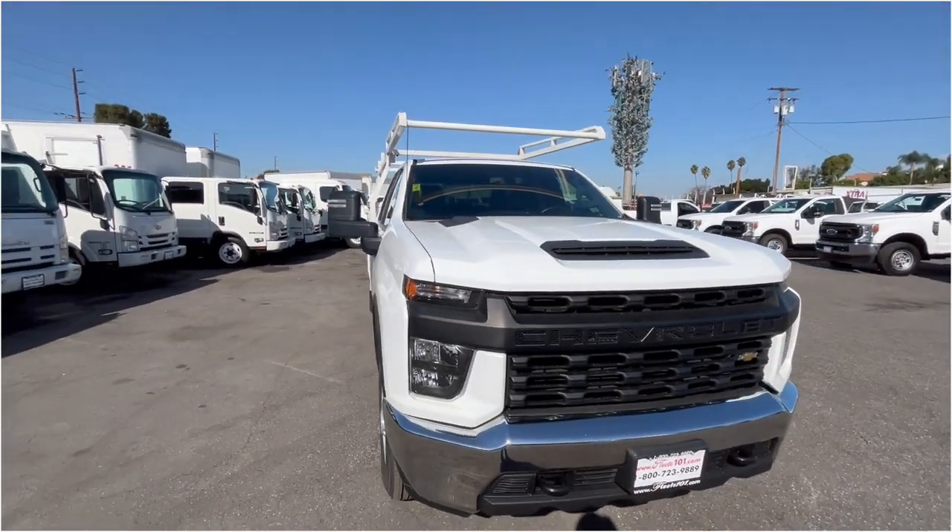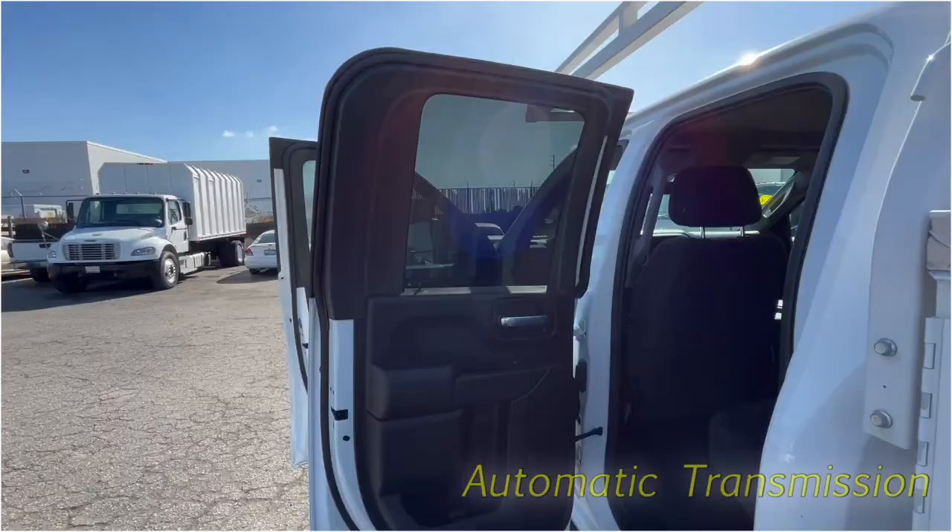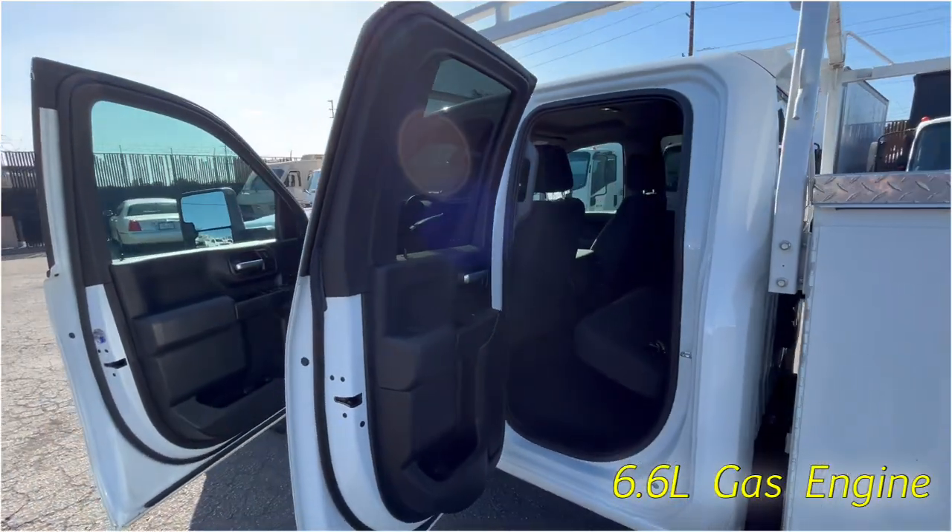It has a GVWR of 10,200, an automatic transmission, and a 6.6L gas engine.